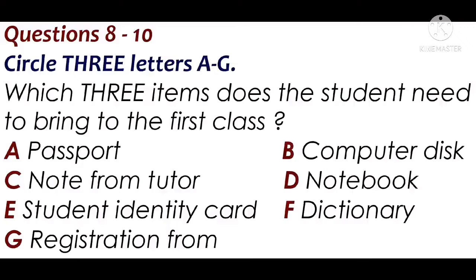Will I need anything else? Dictionary? We've got loads of those here that you can borrow, but you'll need a notebook, as we don't provide paper or files.